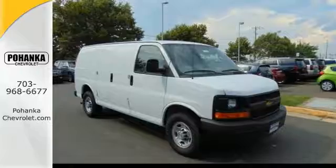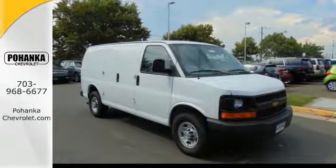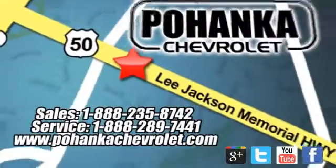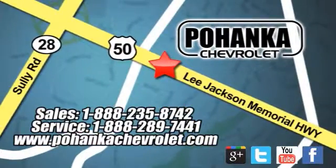Come in and take a look at this Express Van today. Pohanka Chevrolet is a great place to buy a car. We're conveniently located at 13915 Lee Jackson Memorial Highway, Route 50 in Chantilly.